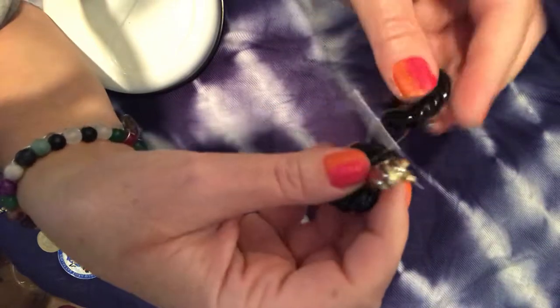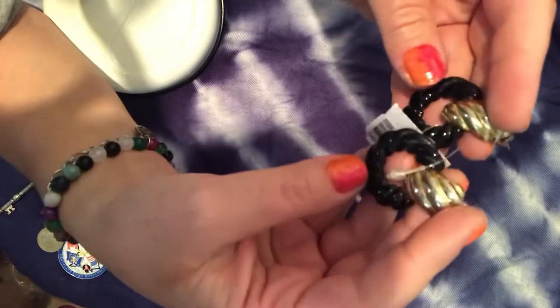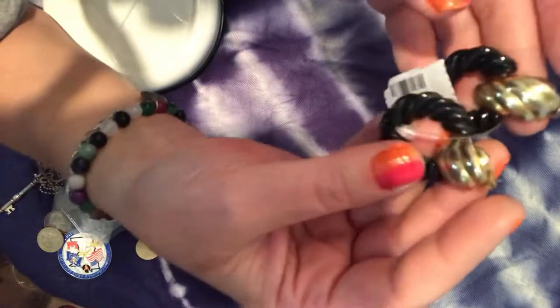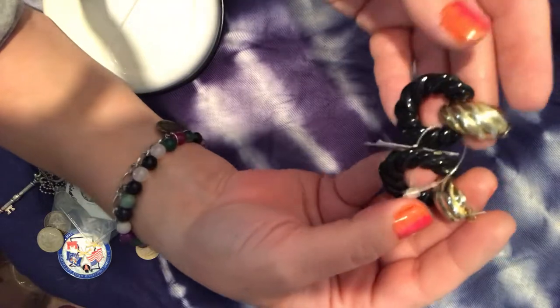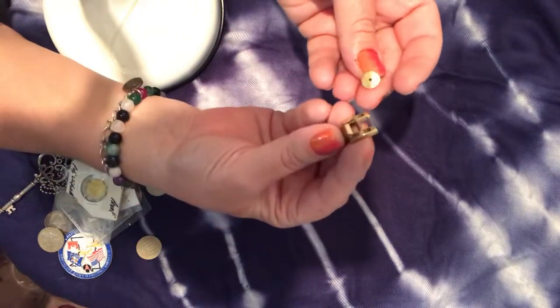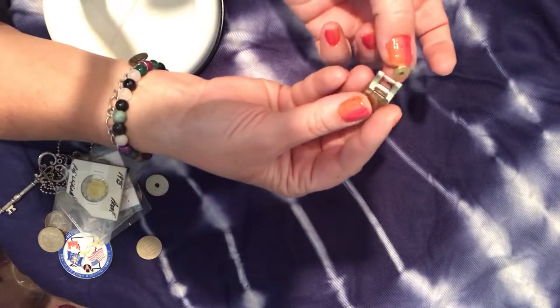These are pretty earrings — I think very nice for professional wear. Black bottom circles with a rope design and gold at the top. I also got just two pieces of gold links and a tie tack back, which I'll use for something.